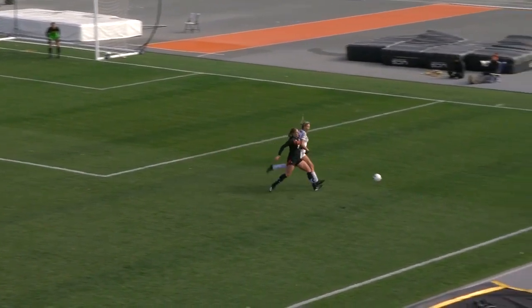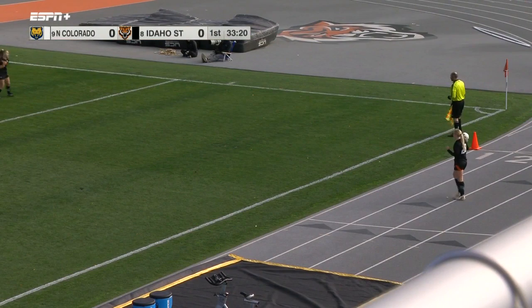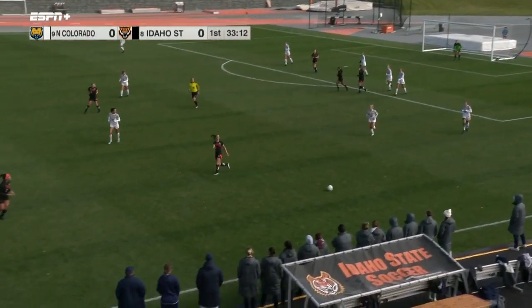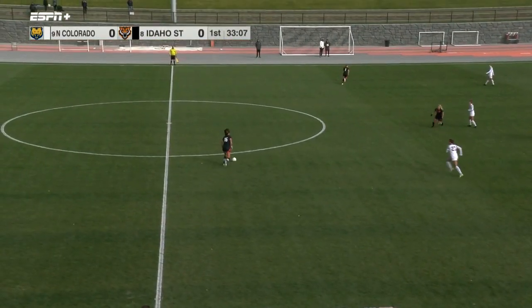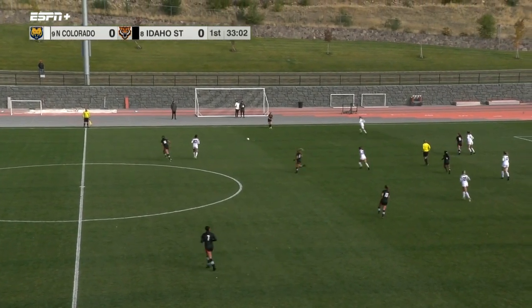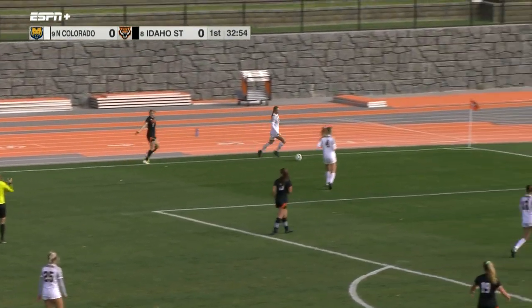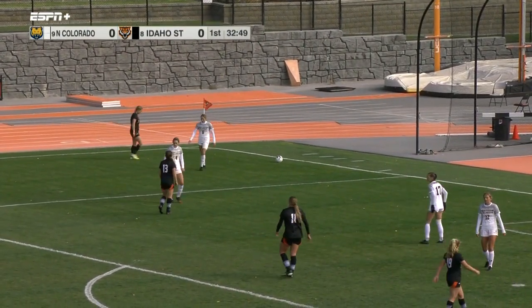Great effort by Idaho State, and a lot of it stemmed from Taylan Butterball — she's a great player to watch, with really good composure on the ball and being able to feed her teammates. Throw-in by Warda gets into the box, cleared momentarily by UNC but Scarduzio back on it for the Bengals. Wurlitzer sends it to the far side for Grafton, and it's out — should be a throw-in.